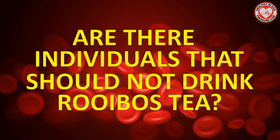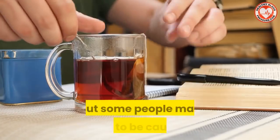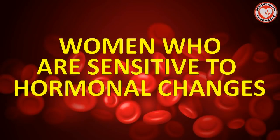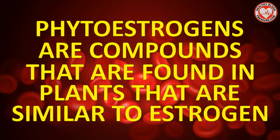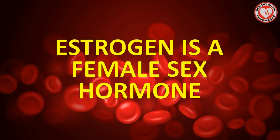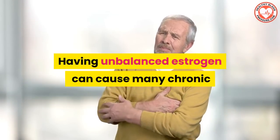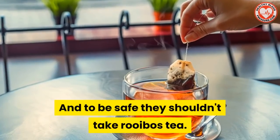Are there individuals that should not drink rooibos tea? Rooibos tea is safe for most people, but some people may need to be cautious about drinking large amounts. One such group are women who are sensitive to hormonal changes, because rooibos tea contains phytoestrogens — compounds found in plants that are similar to estrogen, a female sex hormone. Having unbalanced estrogen can cause many chronic and serious conditions. Some people, such as those with breast cancer, should avoid phytoestrogens and therefore shouldn't take rooibos tea.